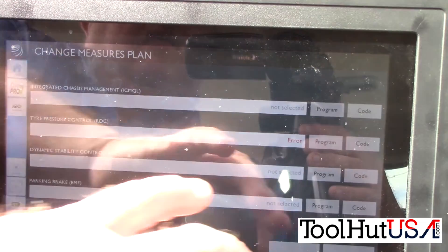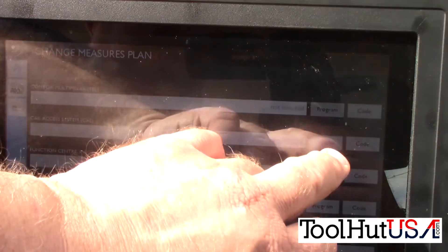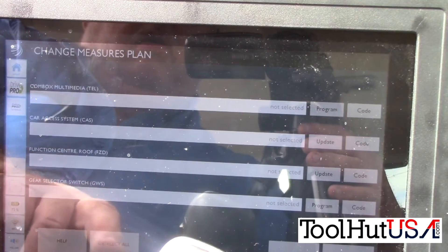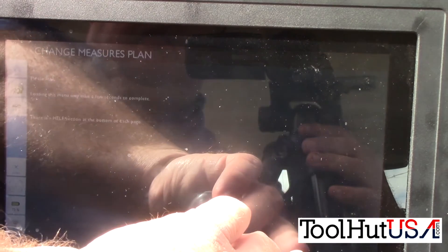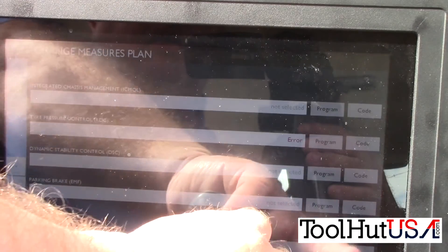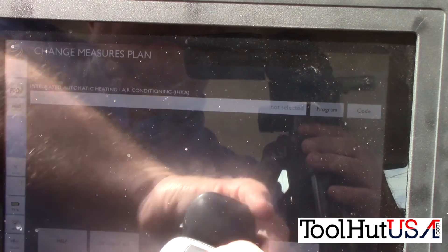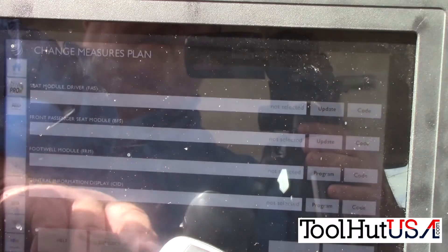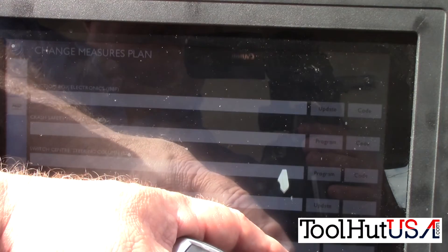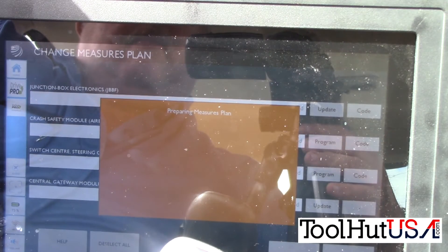We're just scrolling through modules here seeing who needs to be updated. A couple more modules that need to be updated. One of the things I will tell you is I do not update any infotainment modules on any BMWs. If they have an infotainment module that needs to be programmed, I will send it to the dealer — I just won't do them. The failure rate is way too high on those modules, unless the customer absolutely understands that I'm not responsible for it. It asks me if I want to save my measures plan, and then it will prepare the measures plan.